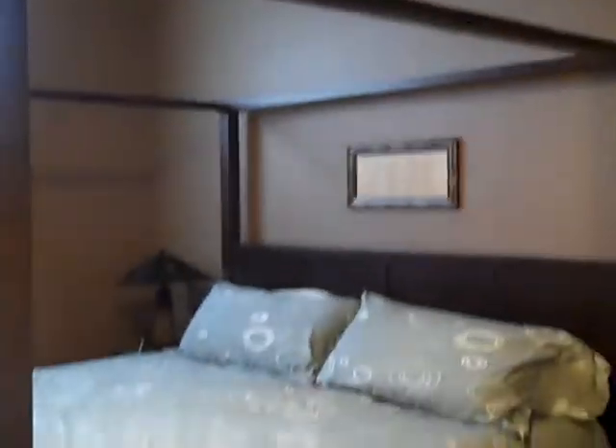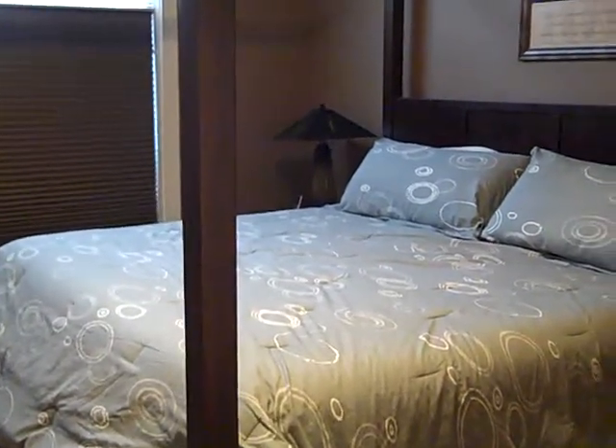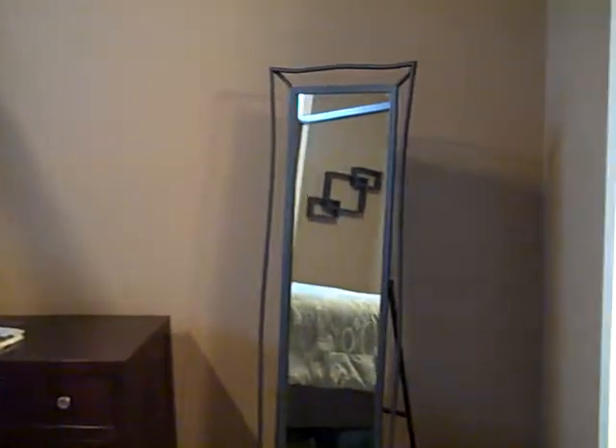I'm guessing this is the master — indeed. Nice high ceilings here and a fan. The dimensions in this bedroom are 16 by 12.